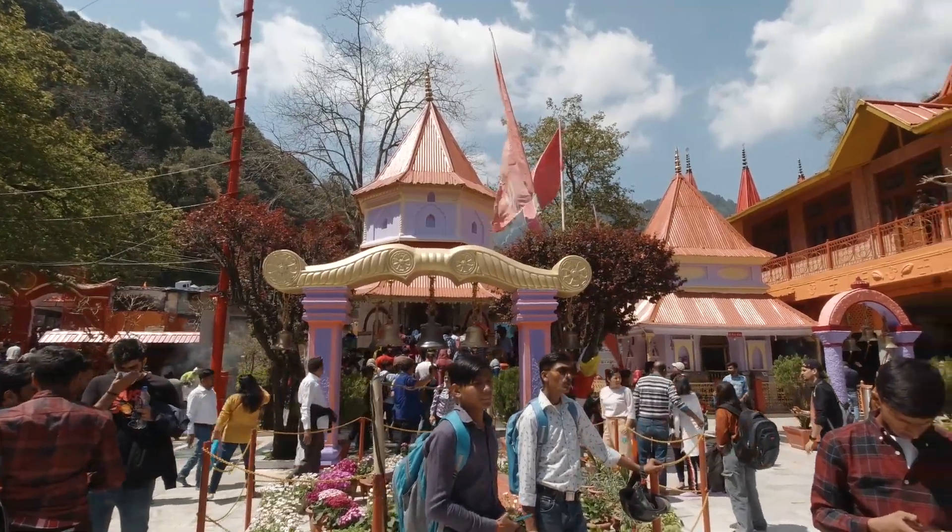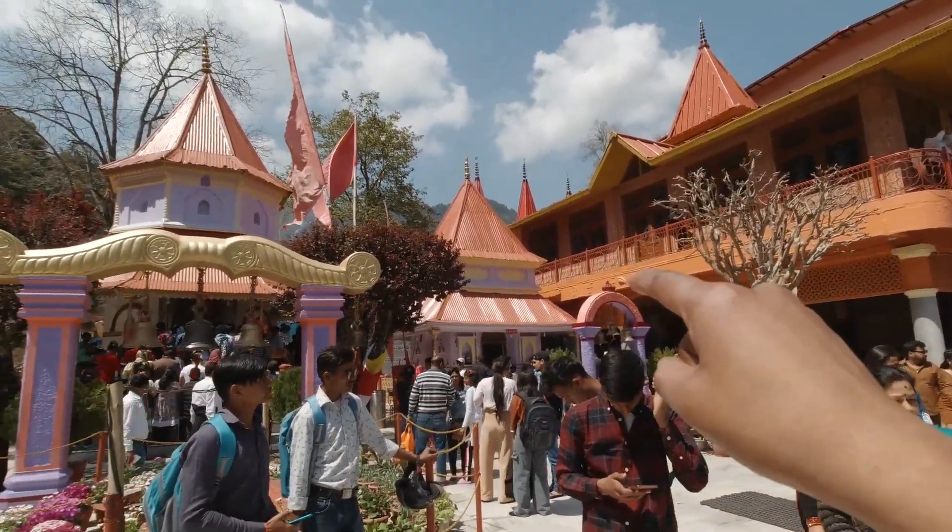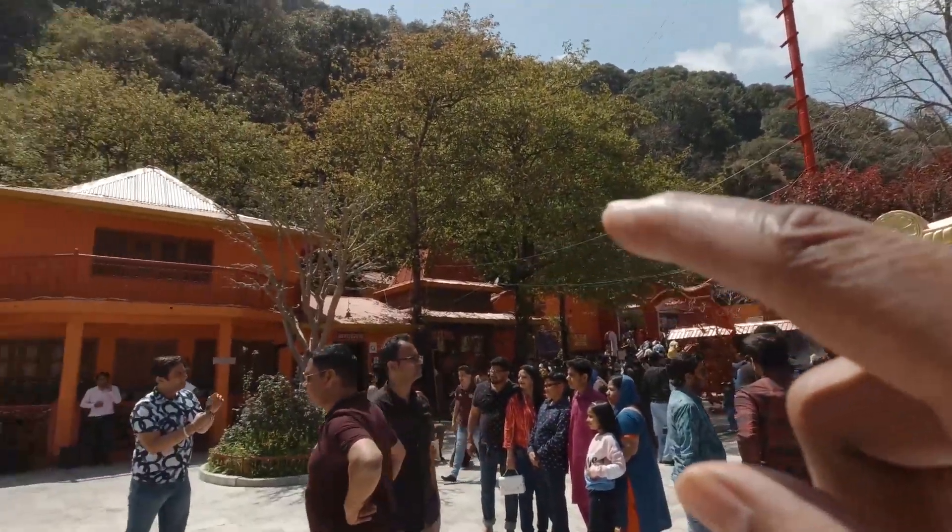This is the Naina Devi Temple. This is the Dashavatar Temple. And this is the temple of Hanuman Ji.